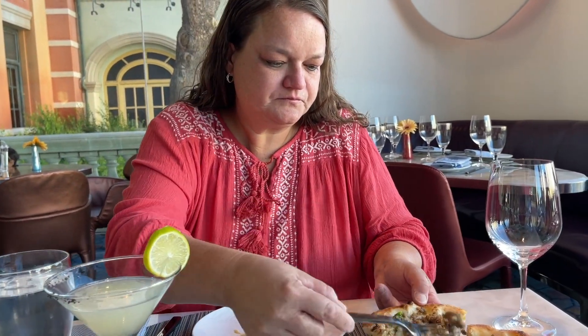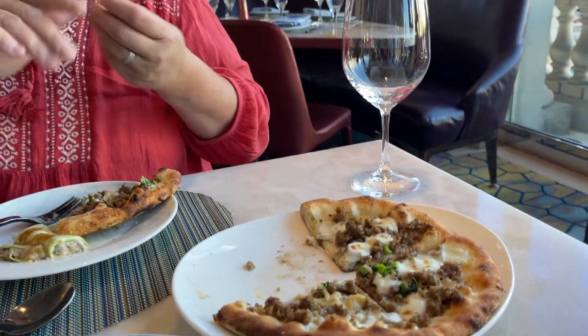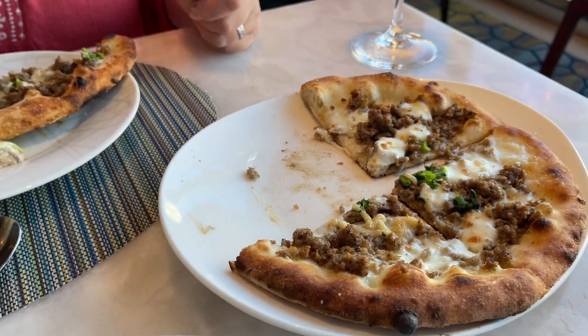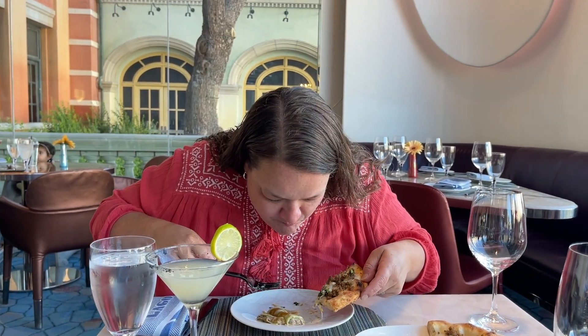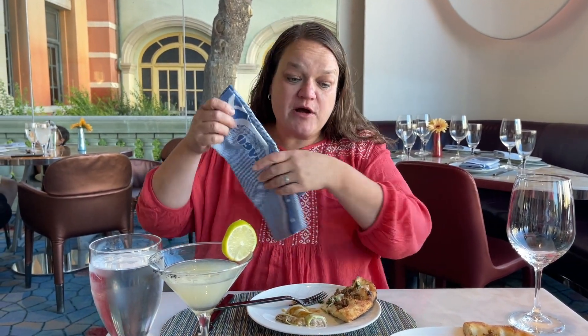And we got the pizza already — kind of rapid fire. Some sausage is good. It could use a little more spice, but... I like the crust. I'm not sure if it's wood-fired, but it's that super thin style. It's good.